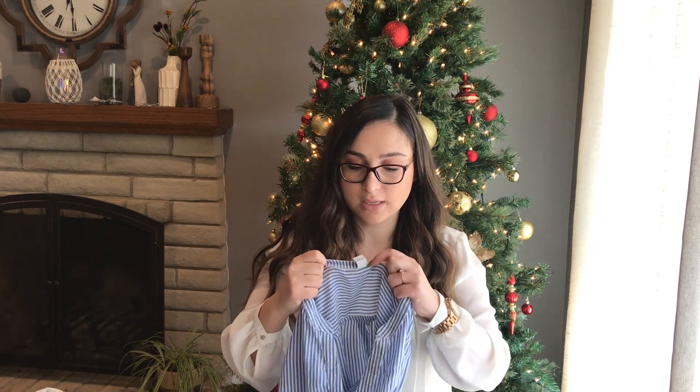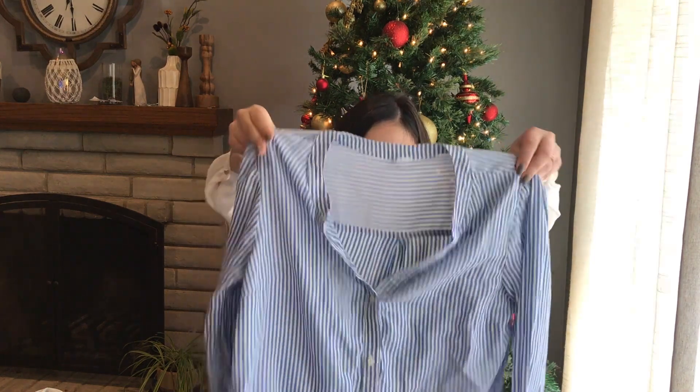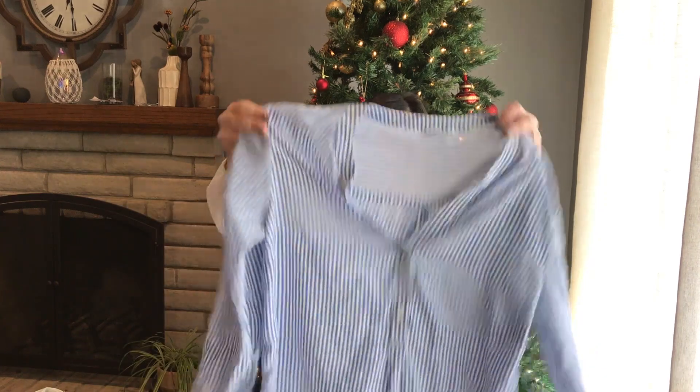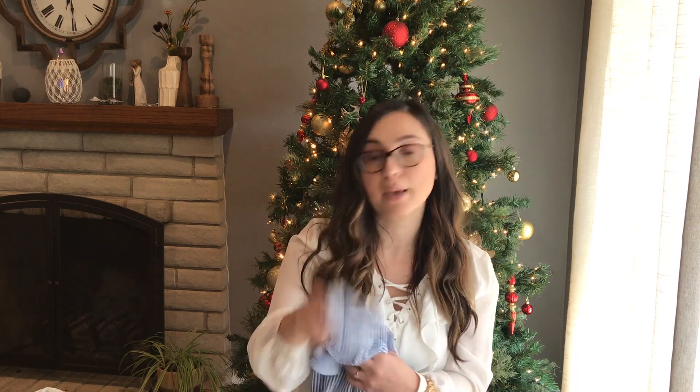Next I got this top for myself — it's Old Navy size medium, a very lightweight popover striped blouse. I'll try it on and see if it fits me. If it doesn't, I'll just resell it online — it'll probably sell for $15.